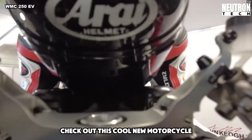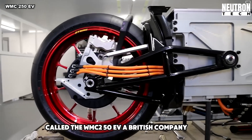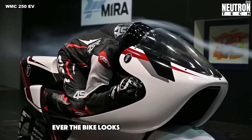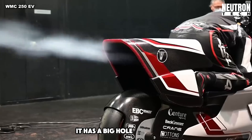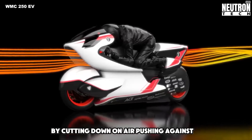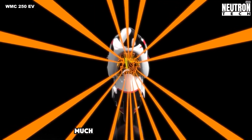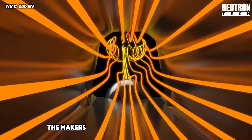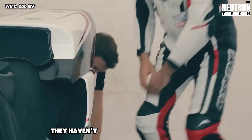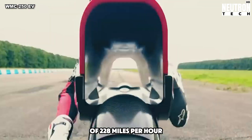Check out this cool new motorcycle called the WMC 250EV. A British company made it, and they think it could be the fastest electric bike ever. The bike looks really different from others — it has a big hole in the front that lets air pass through. This helps it go faster by cutting down on air resistance. Because of this special design, it can slice through the air more than twice as well as the next best bike. They haven't tested how fast it can go yet, but they want to beat the current record of 228 miles per hour.